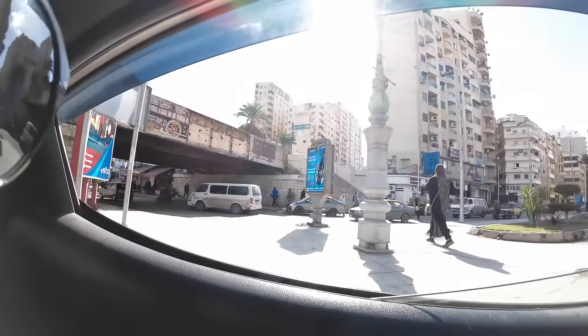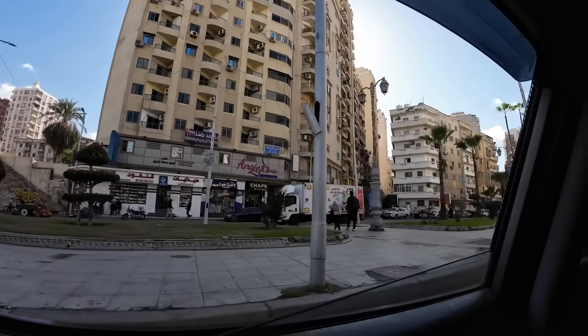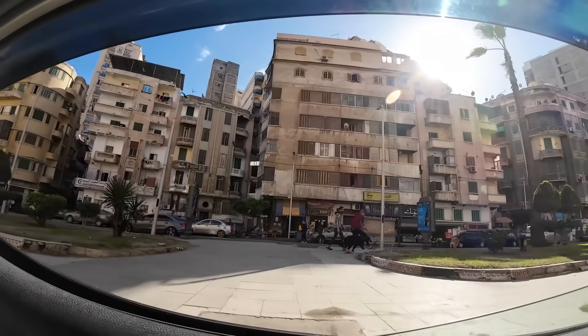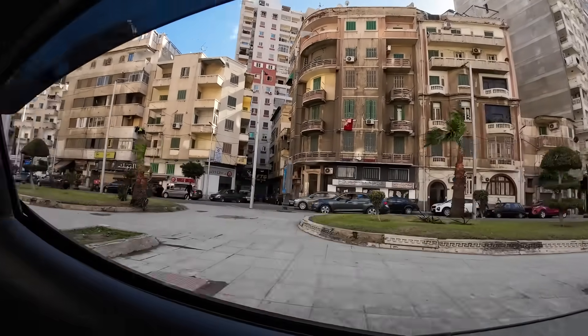Coming off the Nile cruise and then being back in a big city is quite crazy. Alexandria definitely gives me Cairo vibes — it's a big city, a lot of traffic, a lot of horns, a lot of street food, and the architecture is laid out similarly. Super excited to be here. There's actually one of the largest libraries in the world here — the Alexandria Library — however today it is closed for a national holiday, so a lot of the sites in the city won't be open. This area is like a little Rambla, reminds me of Spain.